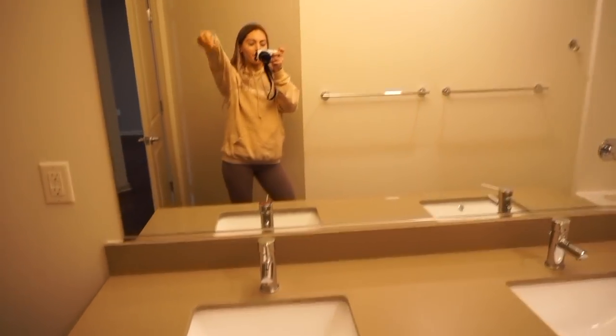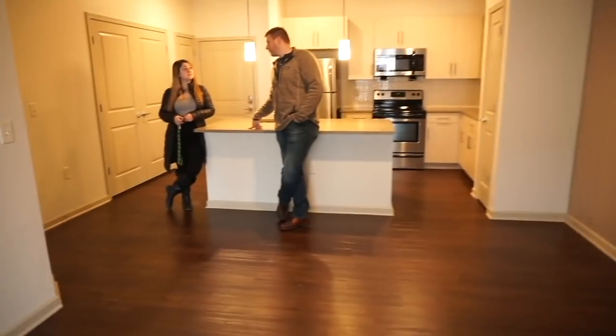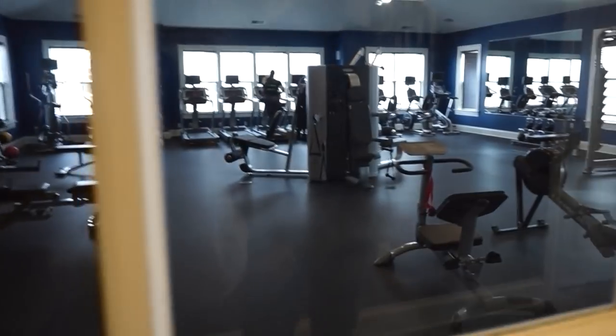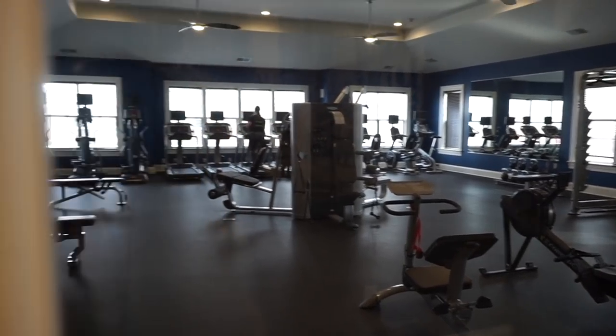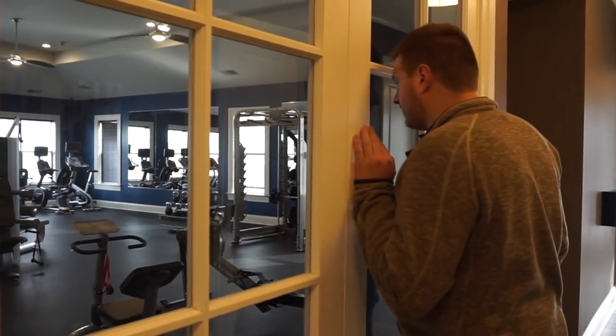I loved the bathroom because it had two sinks, which is so awesome so me and Cash don't have to share. I have a ton of beauty products so the huge bathroom was a really good plus. Overall we really loved this apartment — a perfect space for our first place together. It also has a little patio, which Cash loves, and a really awesome gym, the best we saw in all the apartments, so we don't have to pay for a gym membership.